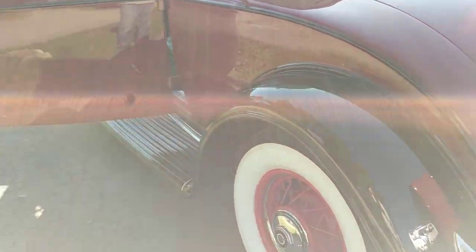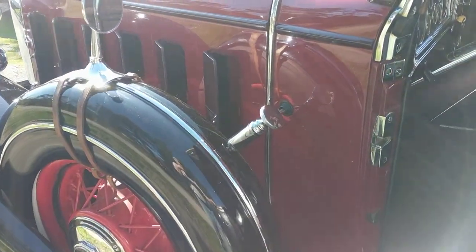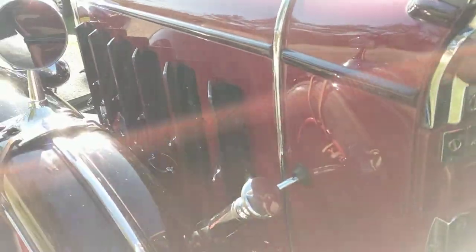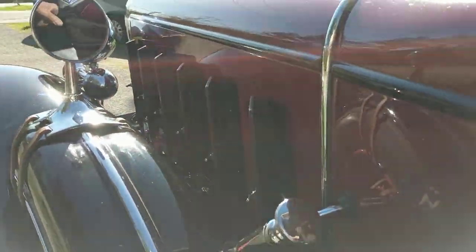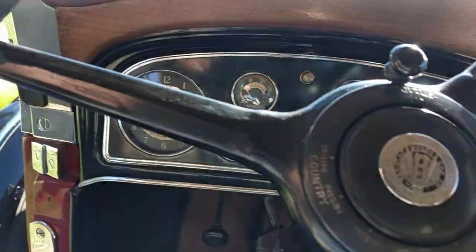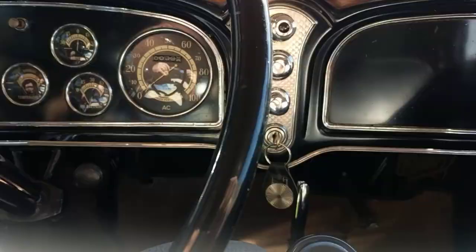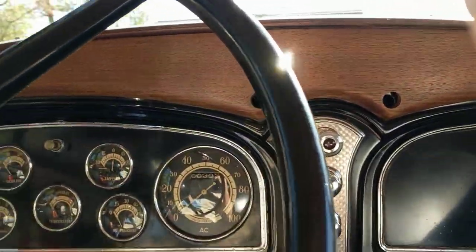The car is long, but there are longer cars. Actually my '47 Fleetwood 60 Special is just a little bit longer than this car overall, so it's a little bit of a deception how long the car looks.